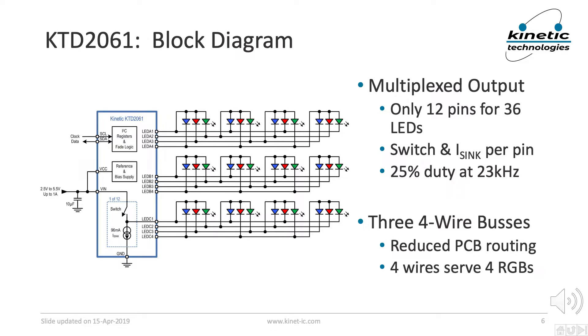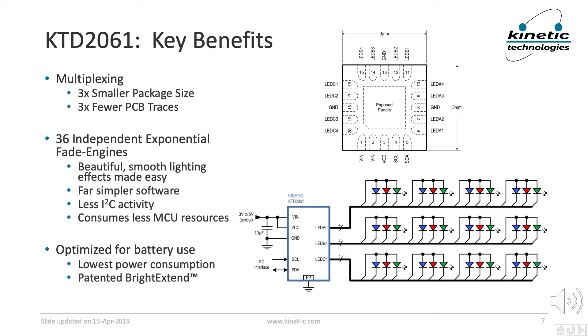The KTD2061's output pins and RGB modules are arranged in three buses of four wires each. This is to minimize the PCB routing and to keep the duty cycle at 25%, which works well for virtually all LEDs. Multiplexing provides two very substantial benefits. First, it enables the use of a lower cost package that is about three times smaller than the closest competitors. And there are three times fewer PC board traces to the LEDs, which simplifies PC board layout and may even save a few PCB layers. We'll give more details on size and layout benefits in part 3 of this video series.